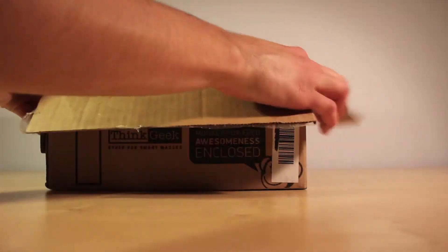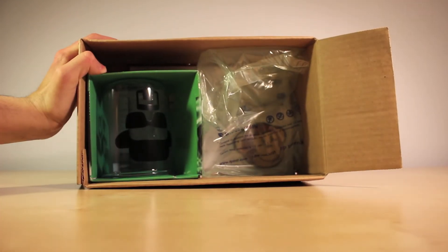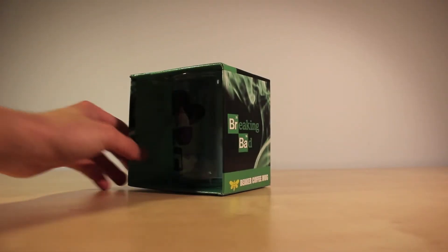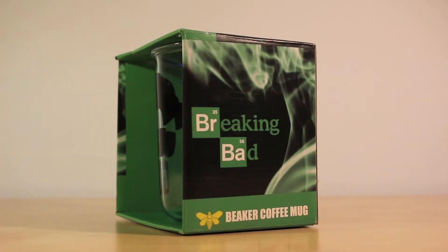As you guys can tell by the title of this video, I ordered a Breaking Bad beaker mug, and it is pretty much self explanatory. It is a glass mug that resembles a beaker and is themed with two very iconic logos from the TV show Breaking Bad.